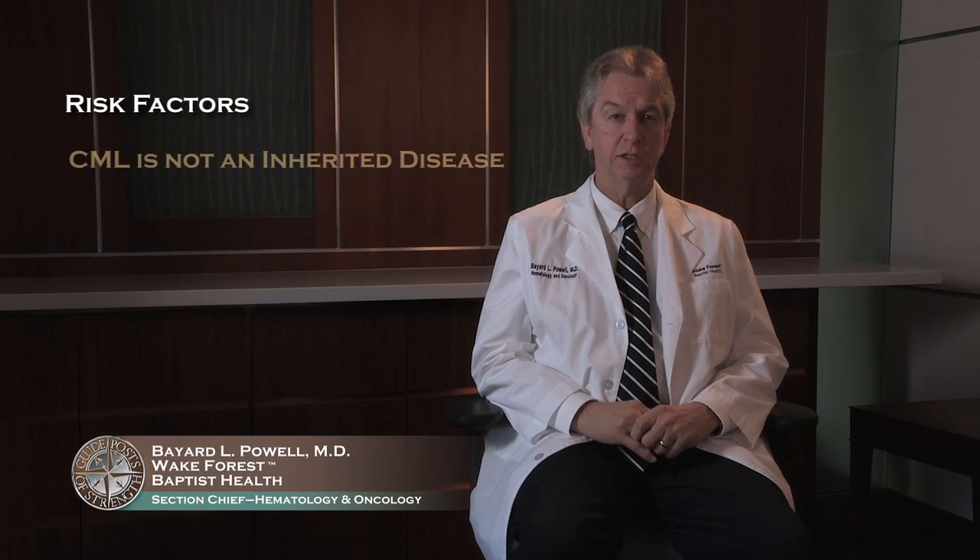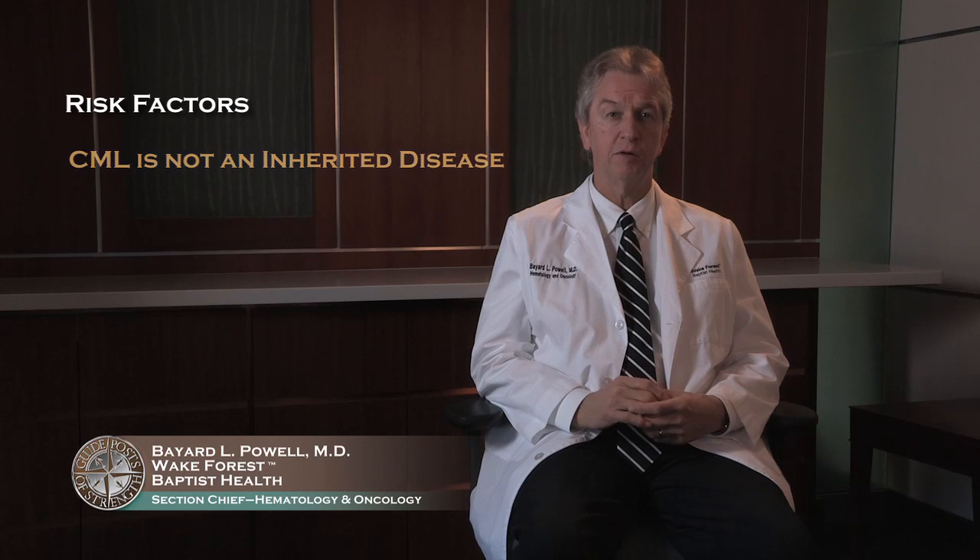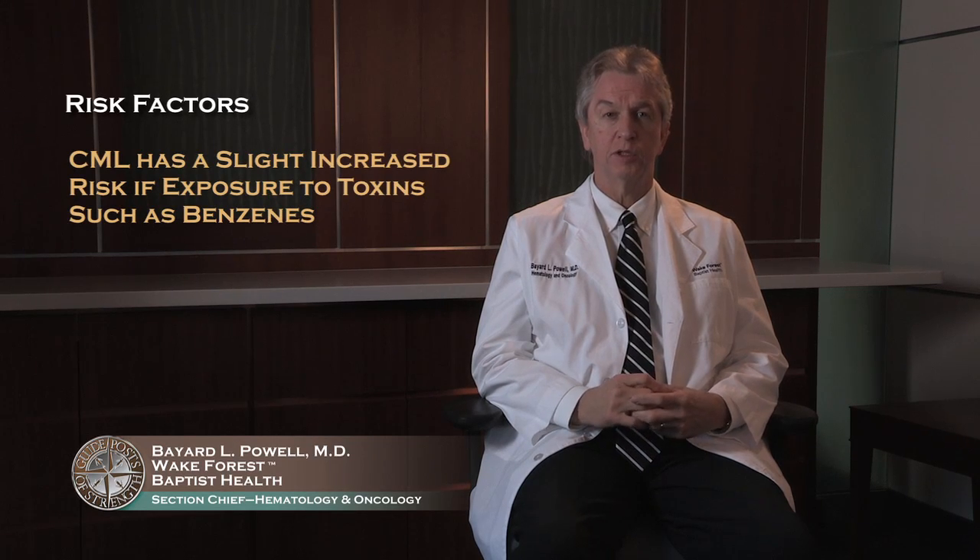When we talk about chromosomes, people think this must be an inherited disease, but it is not inherited. It does not appear to run in families. This is an acquired genetic abnormality. We do not know what sets this off, so there are no identified risk factors or cause of CML. Like the other leukemias, there is a slight increased risk if people are exposed to certain toxins such as benzene, but there is very little association between CML and any known toxin exposures.